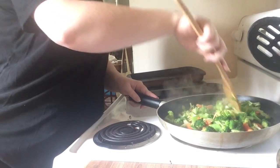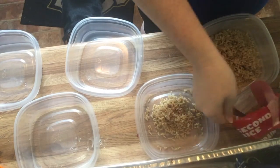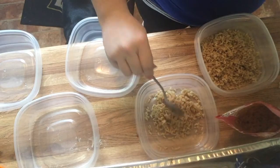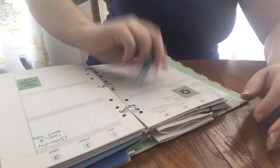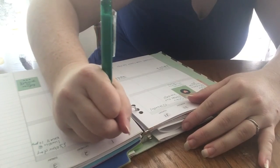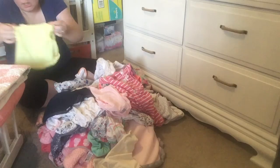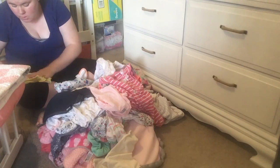Hey guys, welcome back to our channel. In today's video I'm going to show you my weekly prep. I don't do all of this every single week, but I do my best to do it so that I don't have to worry about it later during the week. I'm going to show you my food prep, some paperwork stuff, and other household things that I do every single week. I hope that you guys enjoy — don't forget to subscribe.